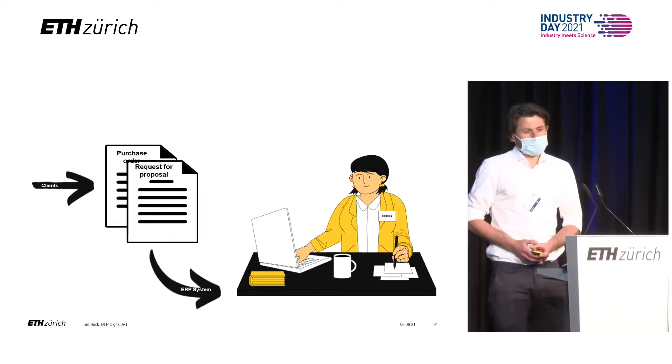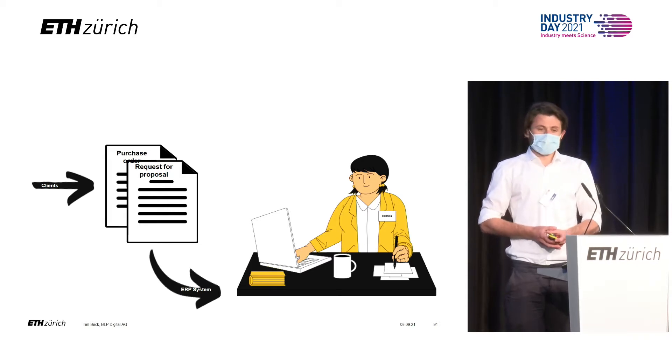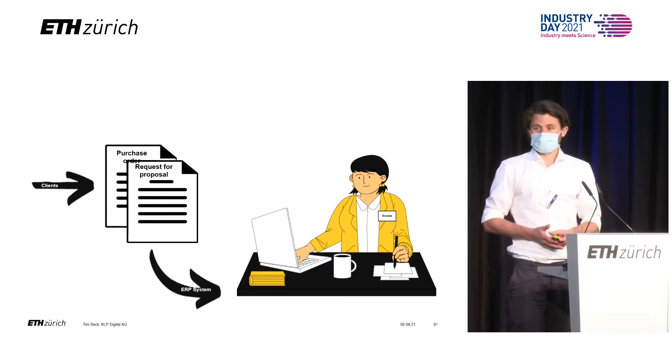Please meet Brenda. For the sake of this year's presentation, Brenda works in sales, and part of her daily job is to look at incoming purchase orders from clients or incoming requests from those customers and enter the data that she finds in those documents into her company's ERP system to generate the sales orders or the offers.